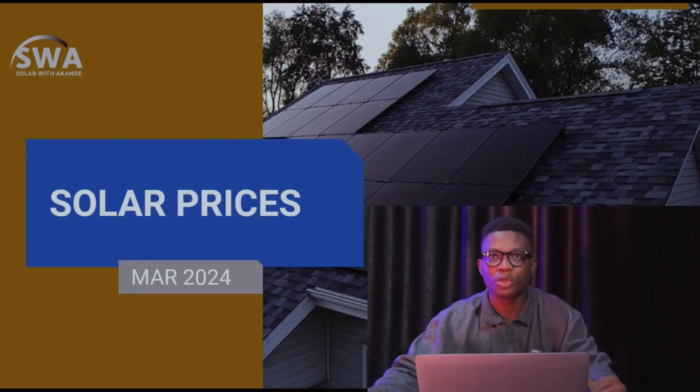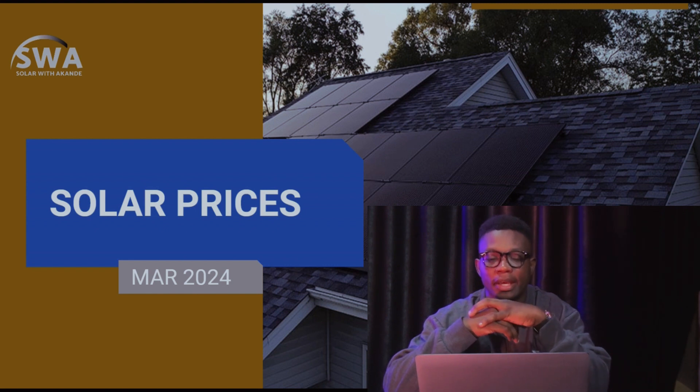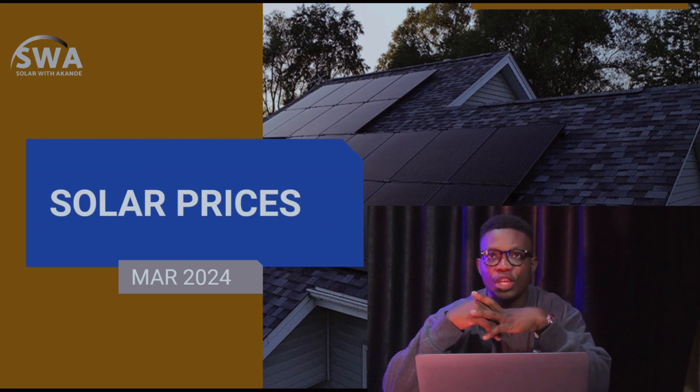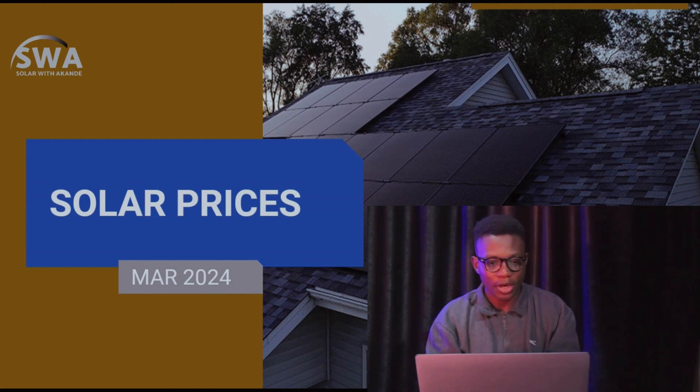Hello friends and welcome to Solar and the Prices with Akonde. It's a real swell time to be here talking about the prices. This is the second week in March — the last video was the first week of March. Today we'll get to talk about some of the prices and the highs and how things have changed in the past few days. It's really good to be on screen, so let's get right into it. Let's go!